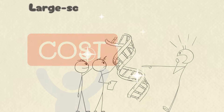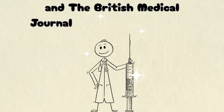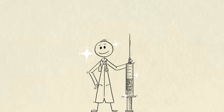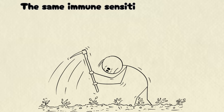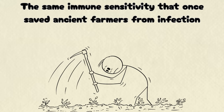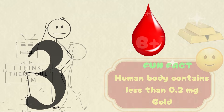Yet nature's gifts come with cost. Large-scale studies, including those published in Circulation and the British Medical Journal, reveal that A types may have higher risks of clotting disorders and certain cardiovascular diseases. The same immune sensitivity that once saved ancient farmers from infection can sometimes overreact in modern life.